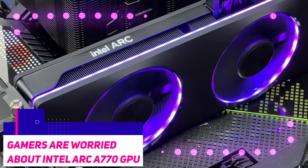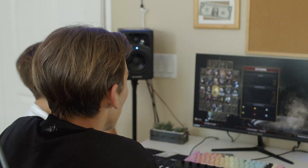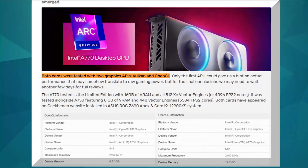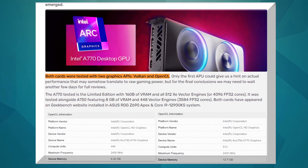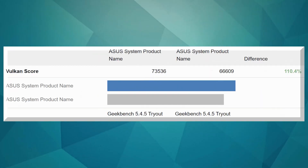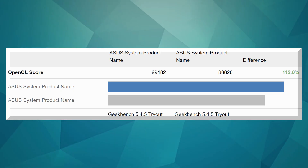Gamers are worried about the Intel A770 GPU. The A7 series, Intel's top-of-the-line ARC GPUs, has appeared in some leaked benchmarks with interesting results. Geekbench results have popped up for the Intel A770 and A750 GPUs — the limited edition versions made by Intel itself, much like Nvidia's Founders Edition cards. Both GPUs were tested in a computer equipped with an Intel Core i9-12900KS processor using Vulkan and OpenCL, the fastest Alder Lake chip. The A770 scored 73,536 points on the Vulkan test, whereas the A750 scored 66,609. On OpenCL, the A770 scored 99,482, whereas the A750 managed 88,828.